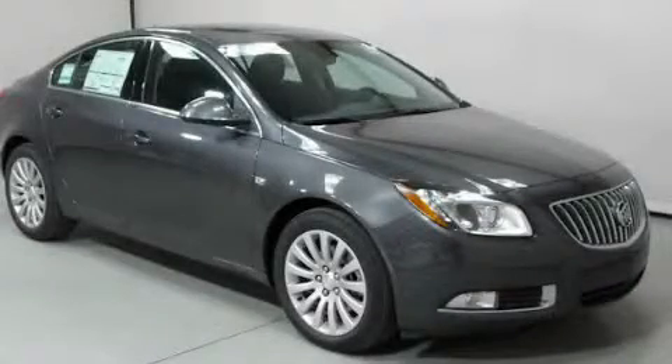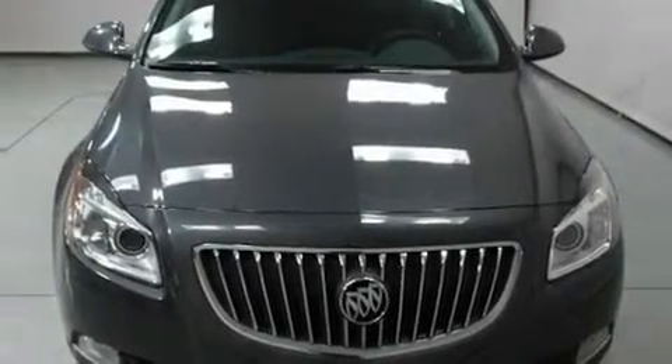This is a brand-new 2011 Buick Regal. It features a four-cylinder engine and an automatic transmission.